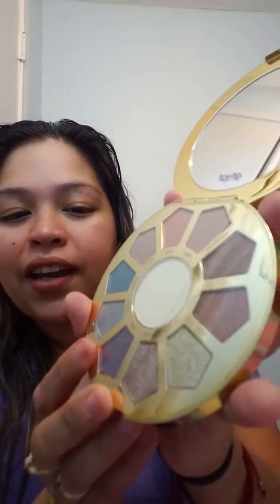The first thing is this Tarte High Performance Naturals Make Believe in Yourself Eye and Cheek Palette. This is what the box looks like, and I've been watching a lot of videos lately to see what it would be like. Oh my gosh, it's so nice and gorgeous. The film was stuck in the top. This is what the palette looks like — I will be doing swatches in another video to give it its full glory. This is one of the first items that I chose for myself.